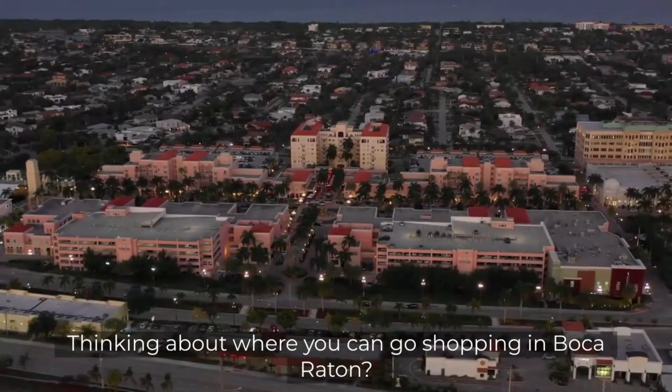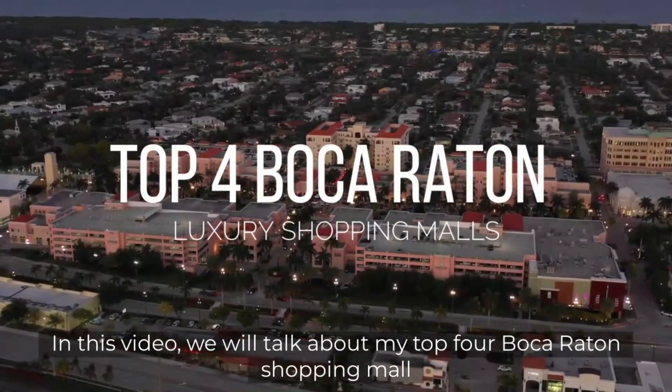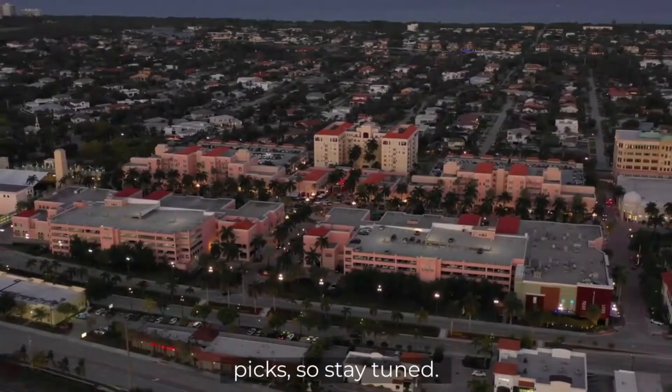Thinking about where you can go shopping in Boca Raton? In this video, we'll talk about my top 4 Boca Raton shopping mall picks, so stay tuned.